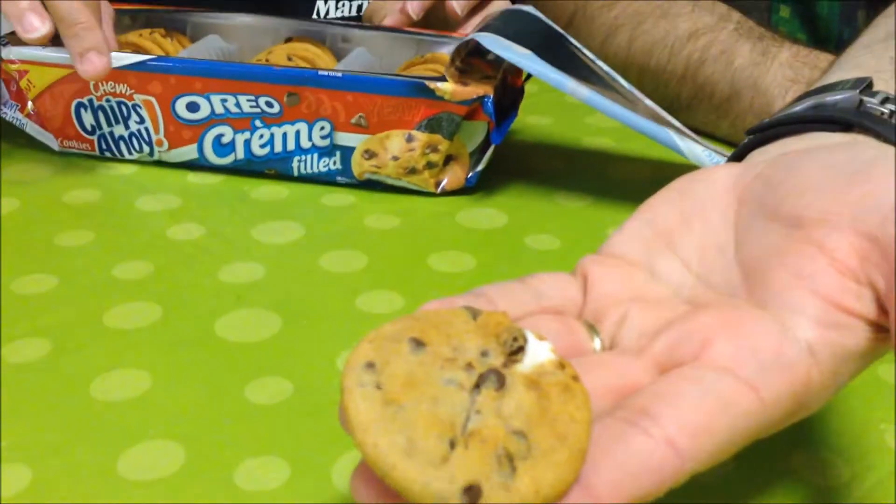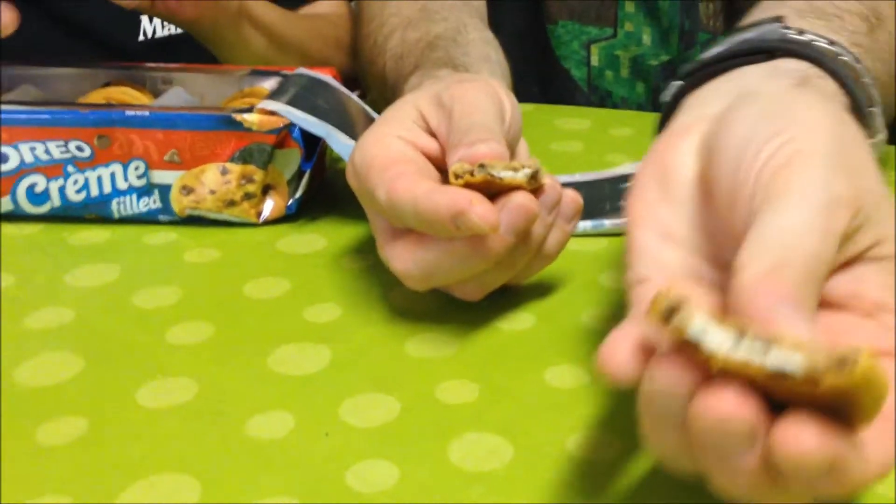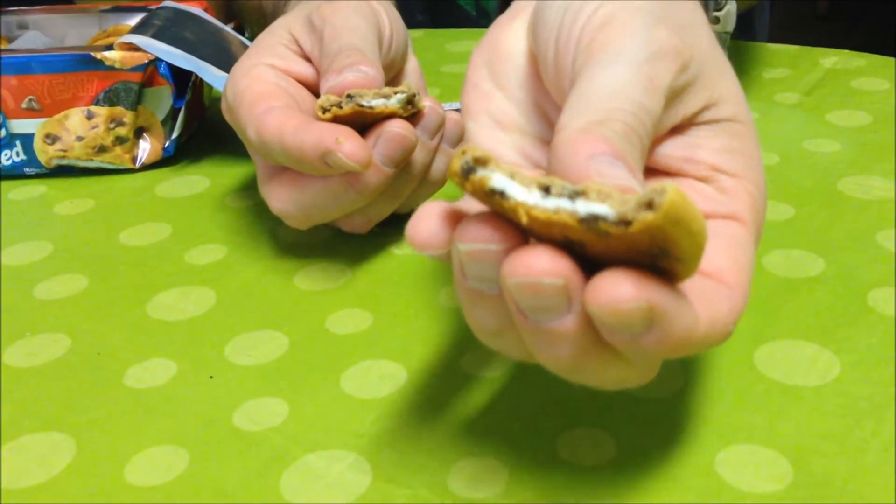Oh, and yeah, you can see the white — I guess that's the Oreo part in there. I hate to say it, but they smell like paint. I just got a whiff out of the package, but it smells like paint. They don't smell good. They really don't. I'm not lying, but most people probably aren't going to stick their nose in there.